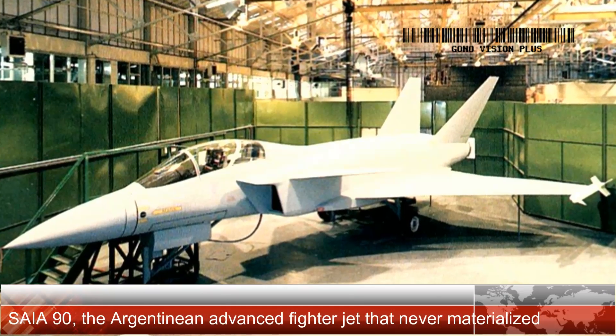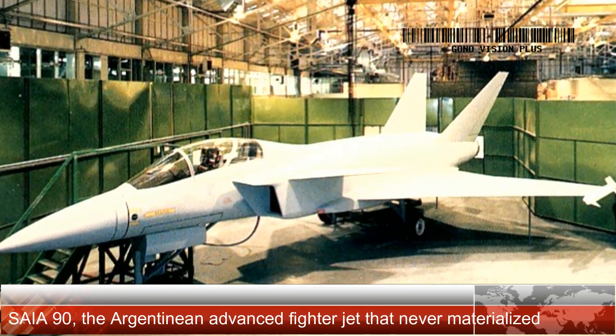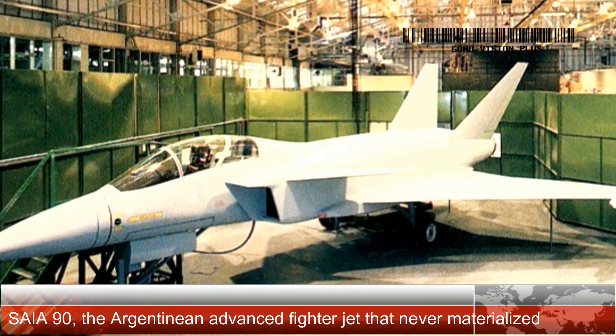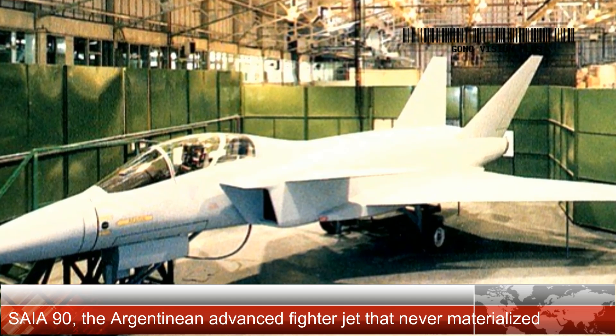The FMA CEA-90 was a cancelled air superiority fighter aircraft project, designed by the FMA, Fábrica Militar de Aviones, with the collaboration of Dornier in the mid-1980s.